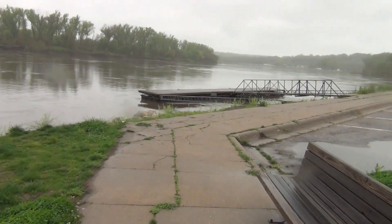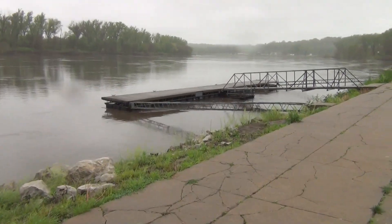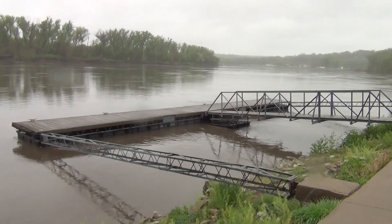This is NP Dodge Park. Now this is not the boat ramp — this is just where you tie your boat up. I see people fishing off of here sometimes.